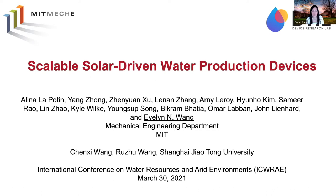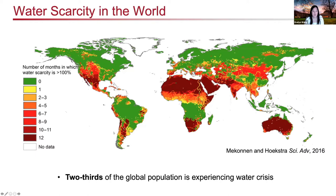We've been interested in solar-driven water production devices for developing compact solutions for arid environments. The motivation for the work is very clear as you look at water scarcity in the world. Many parts of the world are experiencing particularly severe water crises, with some regions having almost the whole year where no water is available for access.